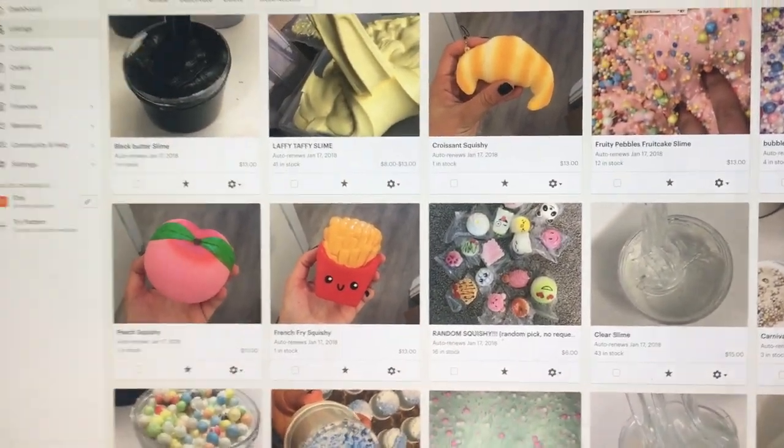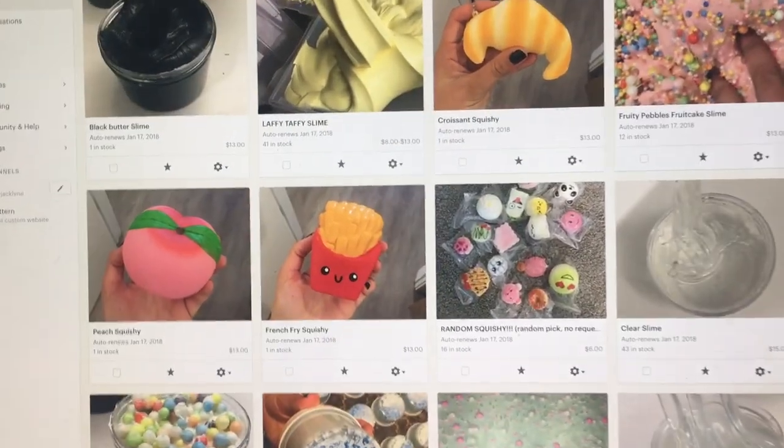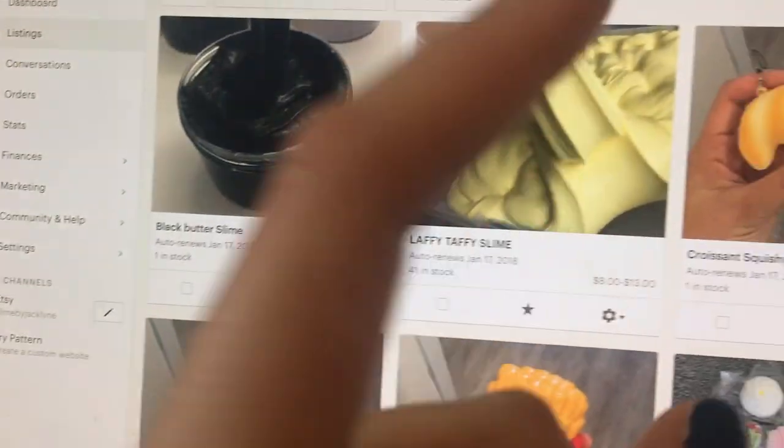A very fast vlog. I wanted to say that my shop is restocked. It is Slime by Jacqueline, and it's linked down below for you guys.